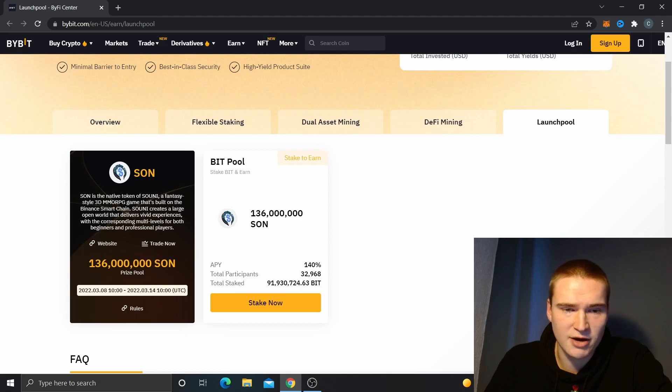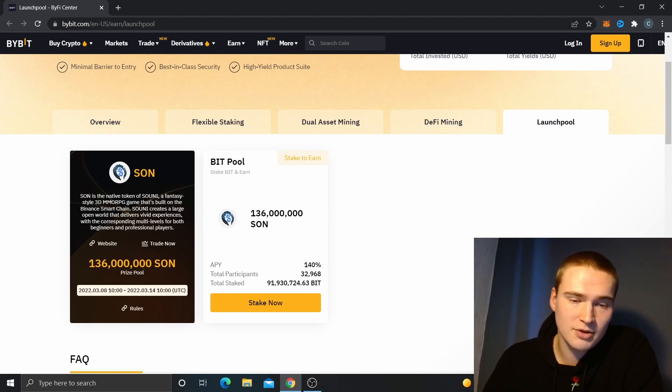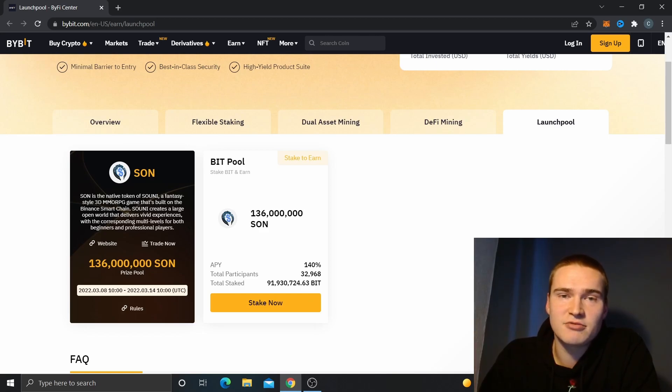Once you're on the page, you need BIT, which you can buy on Bybit. Just deposit some Bitcoin, USDT, or Ethereum — though I wouldn't pick Ethereum for it — then buy BIT, stake it, and you'll earn some SON. In my opinion it's a great opportunity, and I'm thinking of staking a little bit myself.